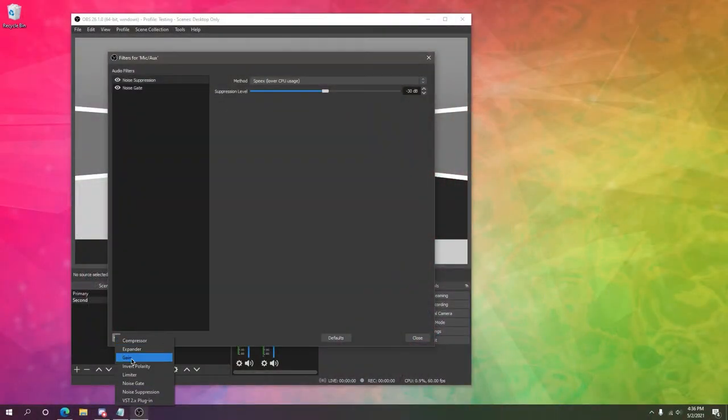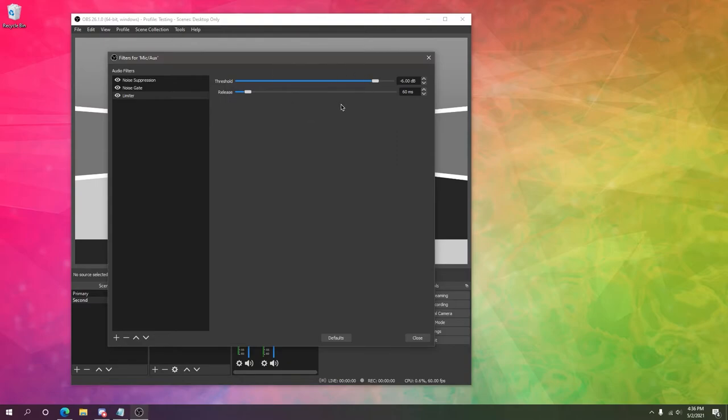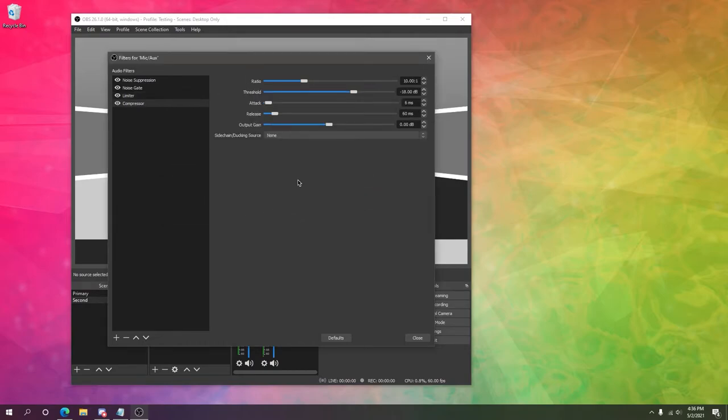Those two filters are the most important, but if you're still noticing issues there are other filters you can try out as well, including the limiter and compressor. The limiter filter helps prevent your microphone from peaking, eliminating distortion from loud noises that hit zero decibels. The compressor filter is very powerful — it allows you to remove buzzing or other audio artifacts that may come up in your microphone.